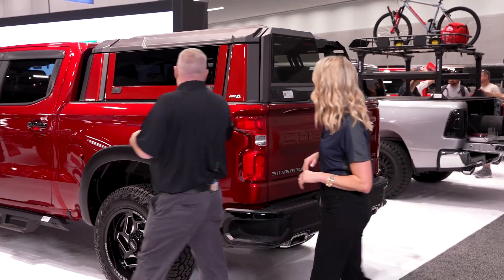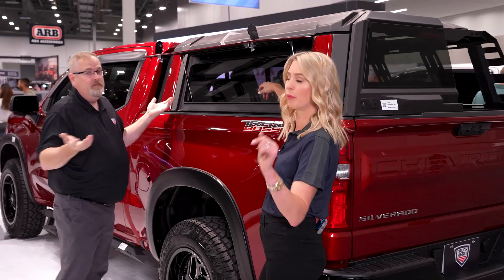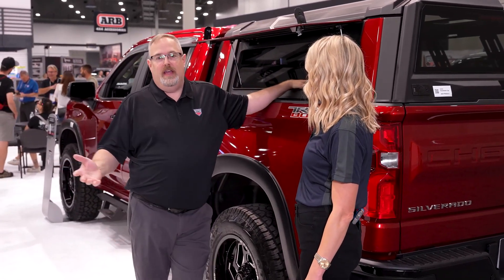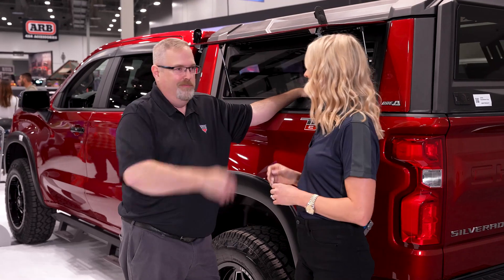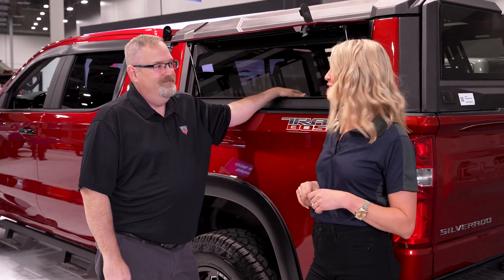So when you come over to it, you still have your access — it goes back to that accessibility and how important that is. This weekend I'm going to throw some components in; it's raining outside, I can keep dry, I can keep warm. Tomorrow I want to work outside, I want to throw some rocks inside of it — I can do that. As we mentioned, ARE is adding to the adventure, every day.